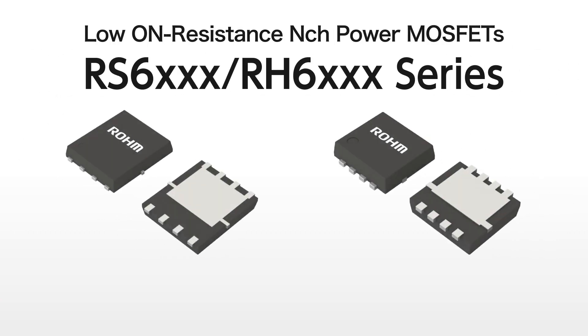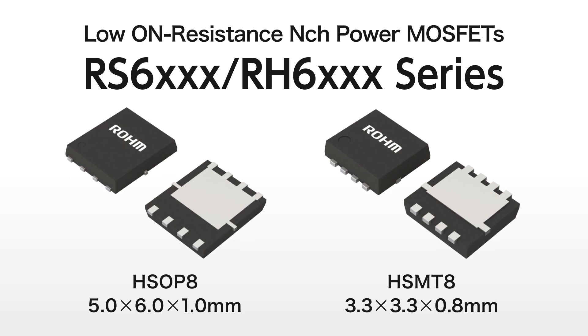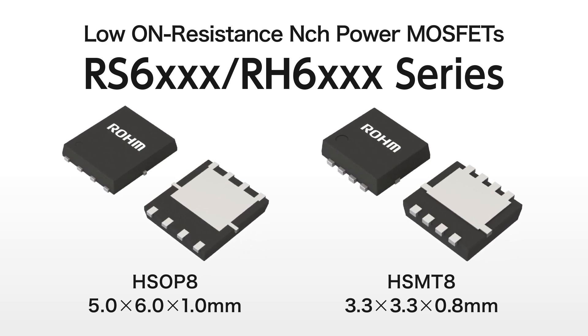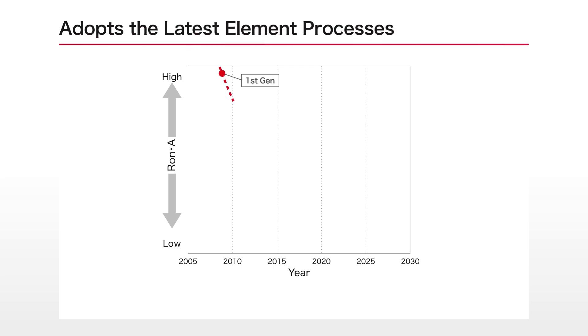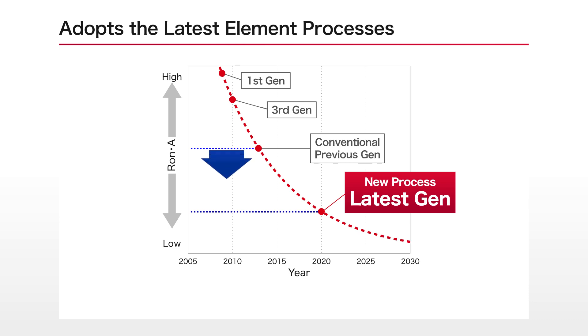Roam has released industry-low on-resistance n-channel MOSFETs to meet this trend towards higher efficiency. These new products utilize Roam's latest generation fine element structure that significantly reduces on-resistance per unit area.